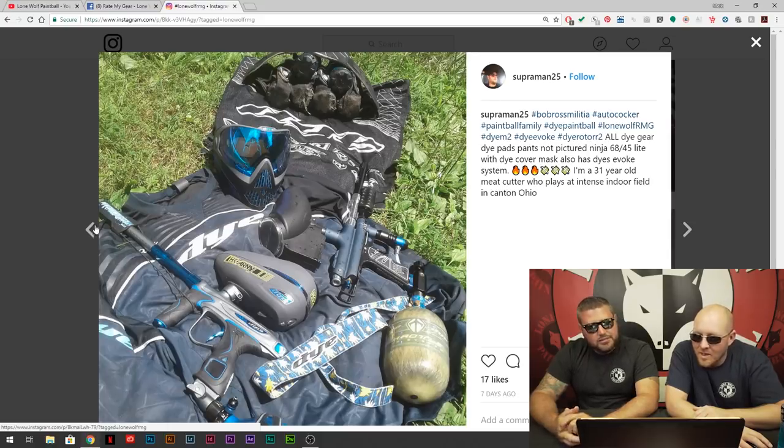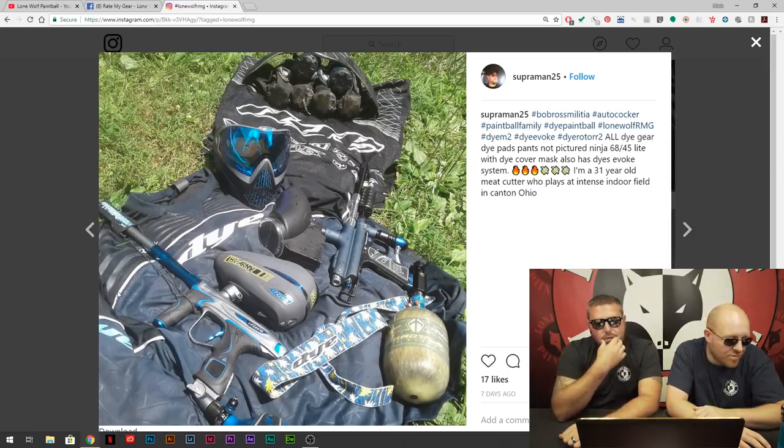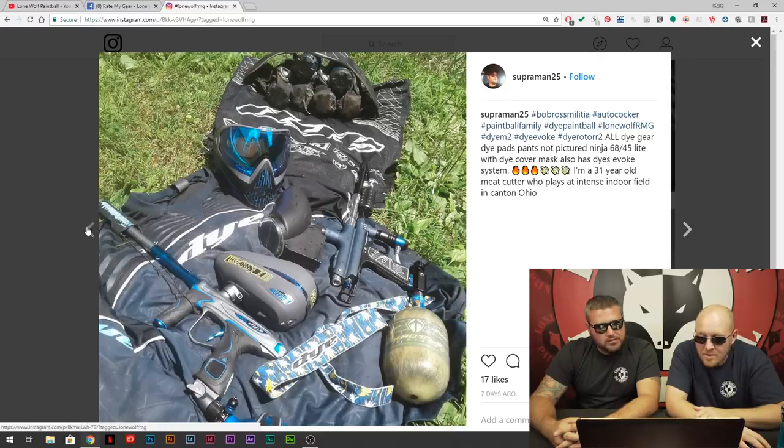Superman — he's got a two-setup situation. He's got the Trilogy Cocker with the pump kit on it for woodsball and a speedball setup with the Die gun and the R2. The nice matching mat. You're doing it right, Superman 25 — you got two setups, kind of what I do. One of each. He's a 31-year-old meat cutter who plays at an intense indoor field in Canton, Ohio. We've got an intense indoor field up here in Michigan — come check us out.